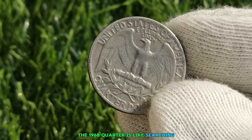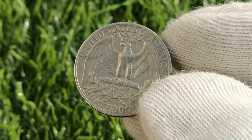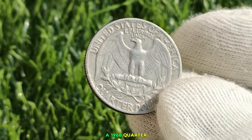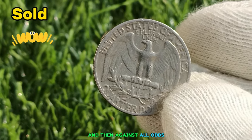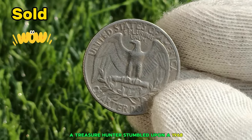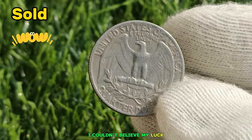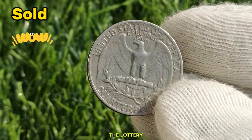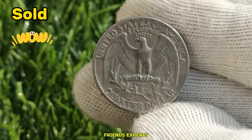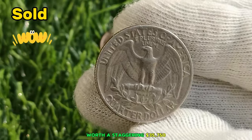The hunt for the 1968 Quarter is like searching for a needle in a haystack, but the thrill of the chase keeps collectors going. Then, against all odds, the moment of destiny arrived. A treasure hunter stumbled upon a 1968 Washington Quarter, shining brightly amidst the dirt and debris. When they saw it, it was like winning the lottery. Experts confirmed that it was indeed one of the elusive 1968 Quarters, worth a staggering $35,750.